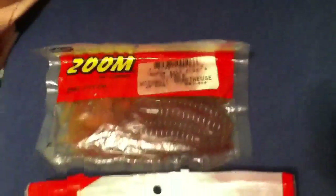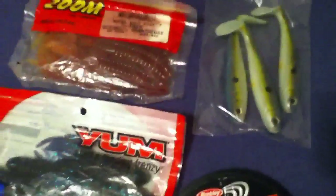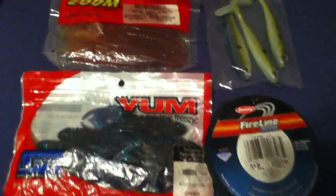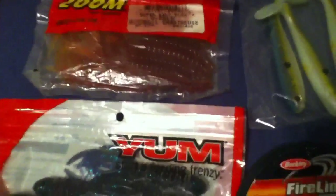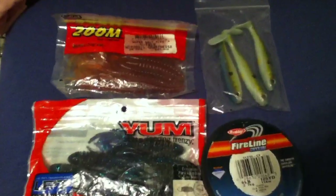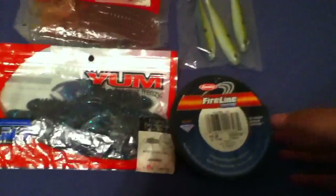Hey everybody, doing my first contest ever. I'm gonna give away baits that are no use to me — I just haven't been using them. The rules to my contest: you gotta subscribe, you gotta like, and you gotta comment on this video in order to win. I don't have that much stuff, but it's just what I got.